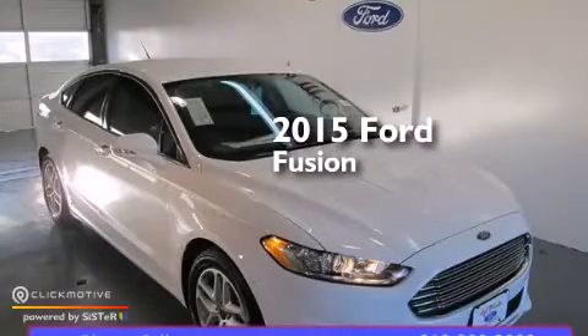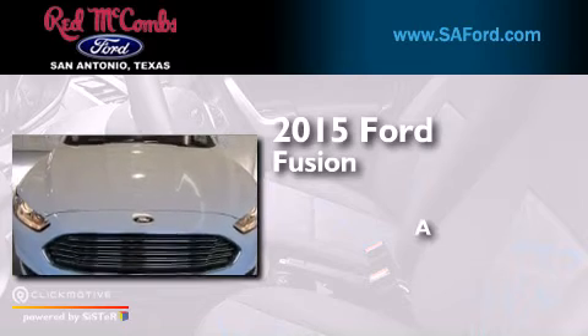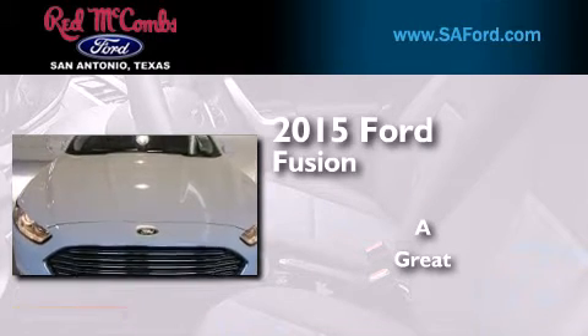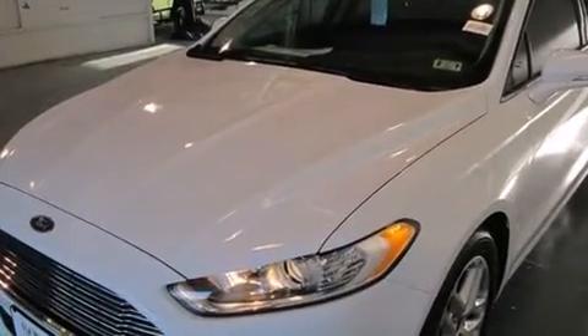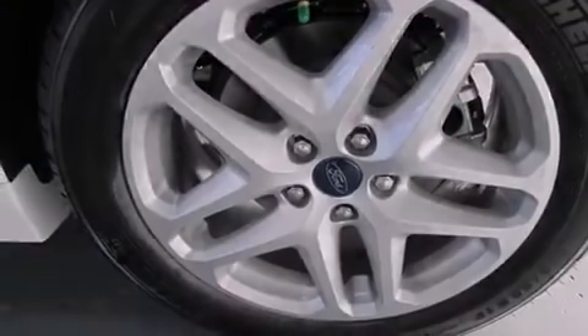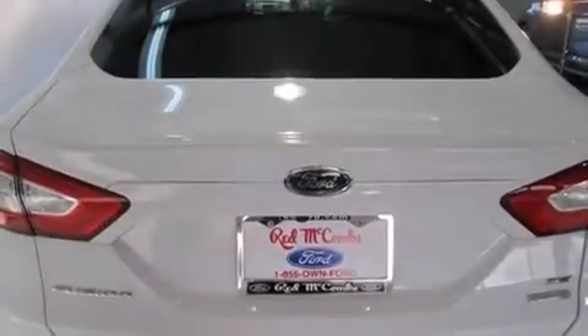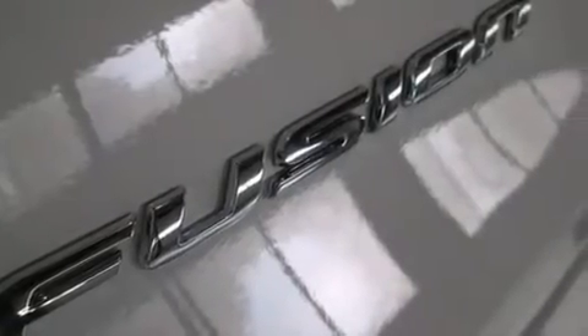This is a brand new 2015 Ford Fusion. Its top features include Bluetooth mobile device connectivity, a rear view camera, speed sensitive volume controls, a multi-link rear suspension, a limited slip differential, and traction control and stability control systems.